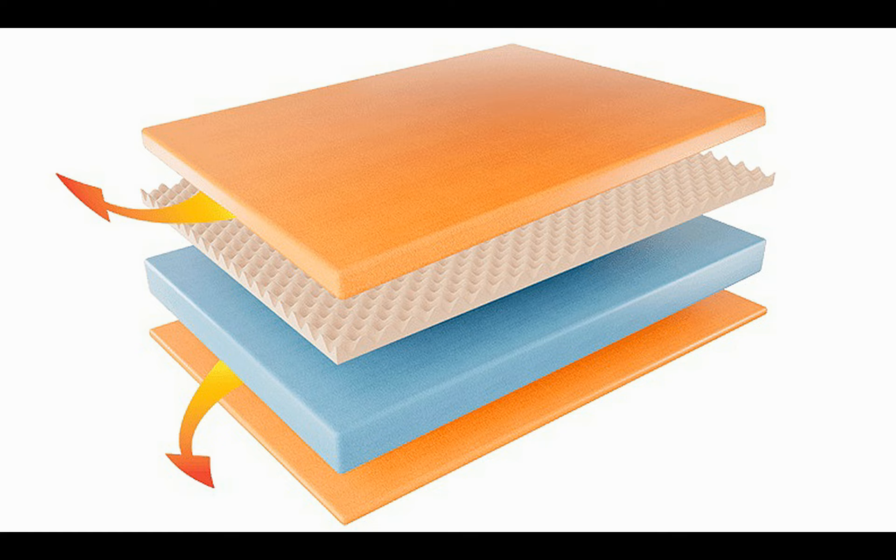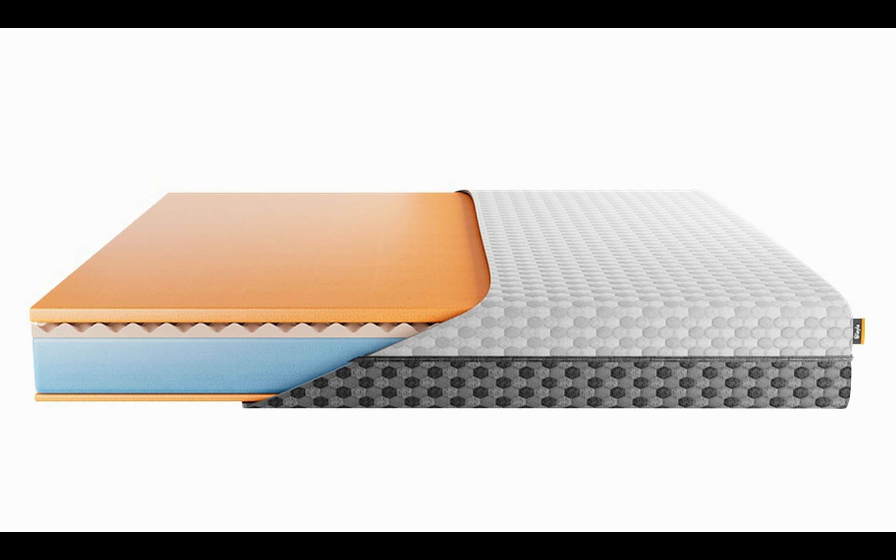Layla's unique memory foam is created by mixing microscopic copper infused gel particles into the cell structure of the foam. When other mattresses are compressed by body weight, the cells are crushed, which restricts airflow and heat liberation. But with a Layla mattress, that compression actually has a positive effect — the copper particles are brought into contact with one another, allowing for rapid heat transfer and amazing temperature control. This means heat is regulated away from your body, keeping your mattress temperature just the way you like it throughout the night.